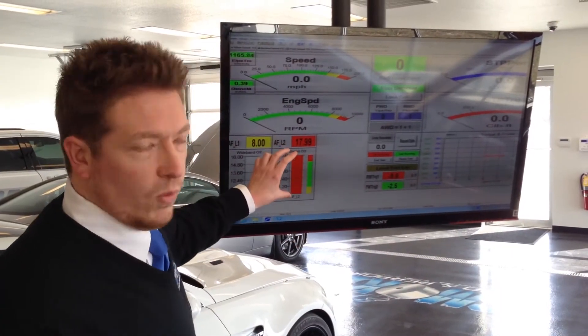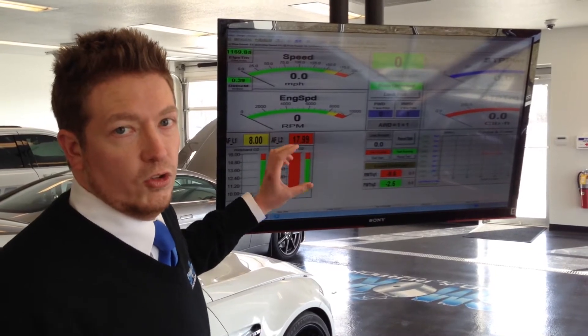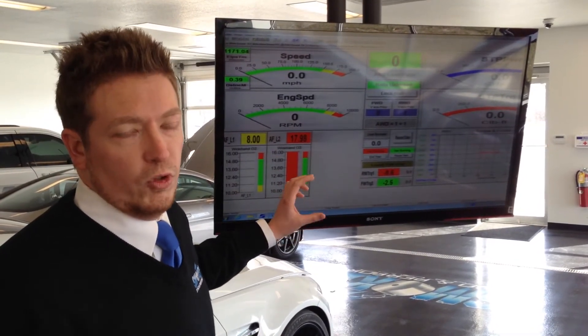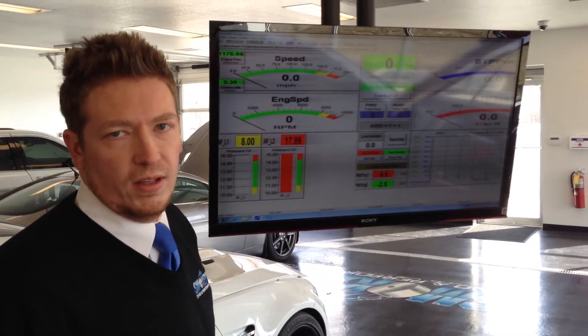The operator is going to watch all this, and he's mainly going to be watching the RPM and the air-fuel to make sure it doesn't go too rich — which means there's too much fuel in the mixture — or too lean, which means there's not enough fuel. Both could be damaging to the engine.